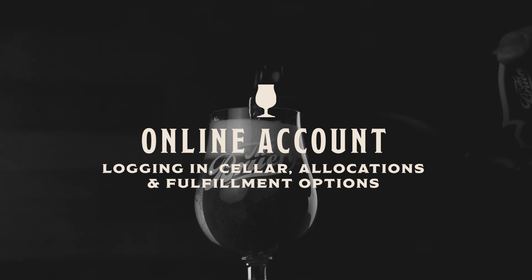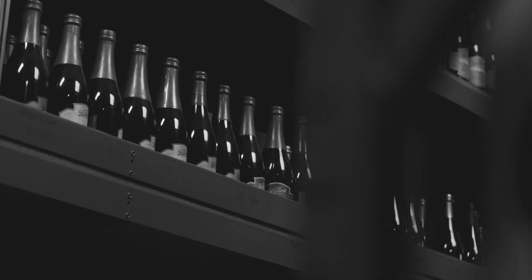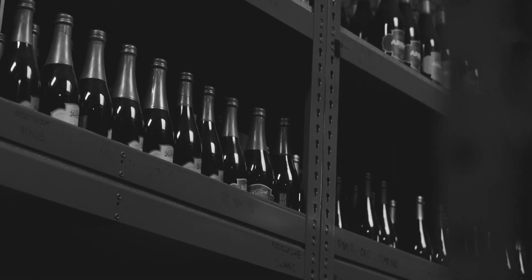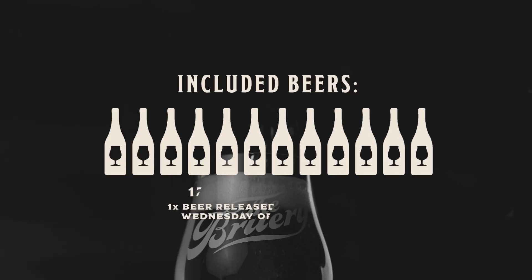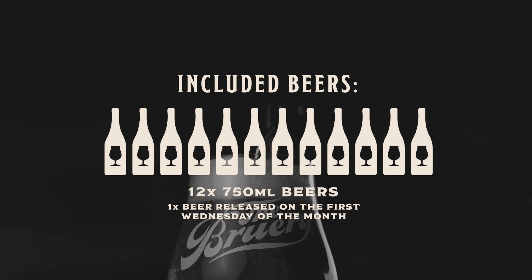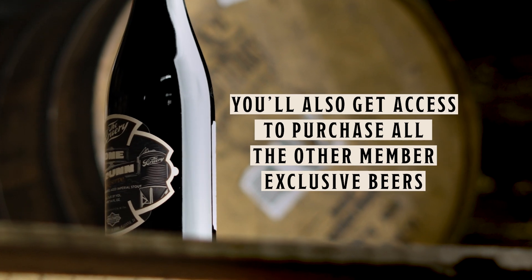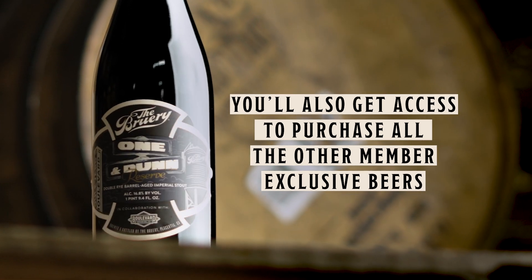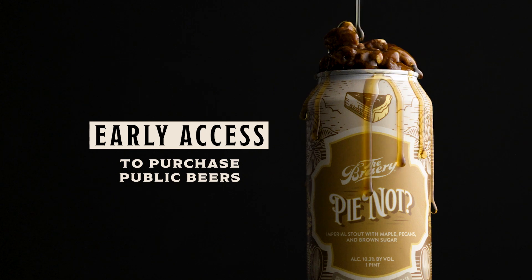Let's go over logging in, understanding your seller and allocations, and fulfillment options. The first question on your mind is probably: how do I get my beers? Your Reserve Society membership includes 12 750ml beers. Each month we will release one of these beers to you on the first Wednesday of the month. You'll also get access to purchase all the other member-exclusive beers we released that month, as well as early access to purchase the public beers we've released that month as well.